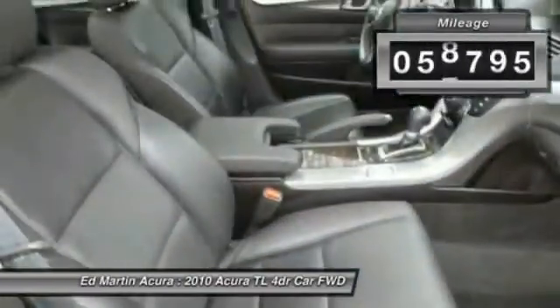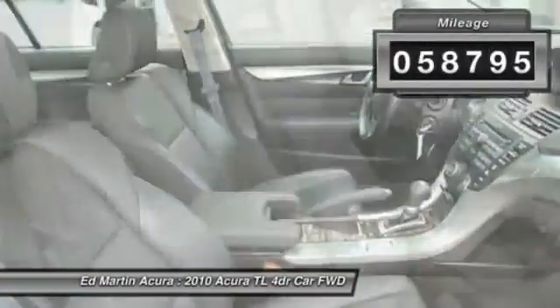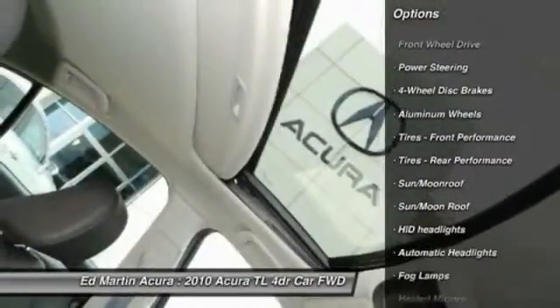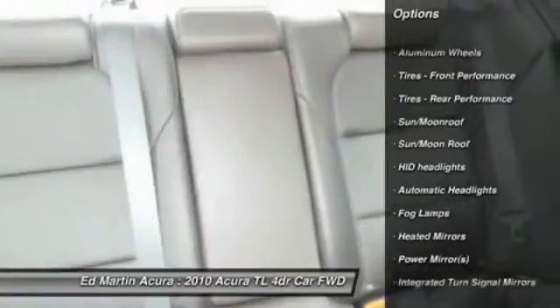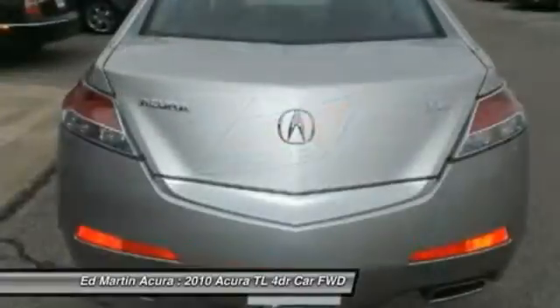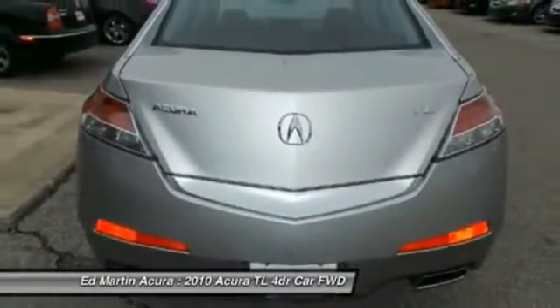This vehicle has less than 60,000 miles. Here are some of this vehicle's great options: power passenger seat, steering wheel audio controls, CD changer, adjustable steering wheel, power steering, floor mats, cruise control, keyless entry, aluminum wheels, and four-wheel disc brakes.